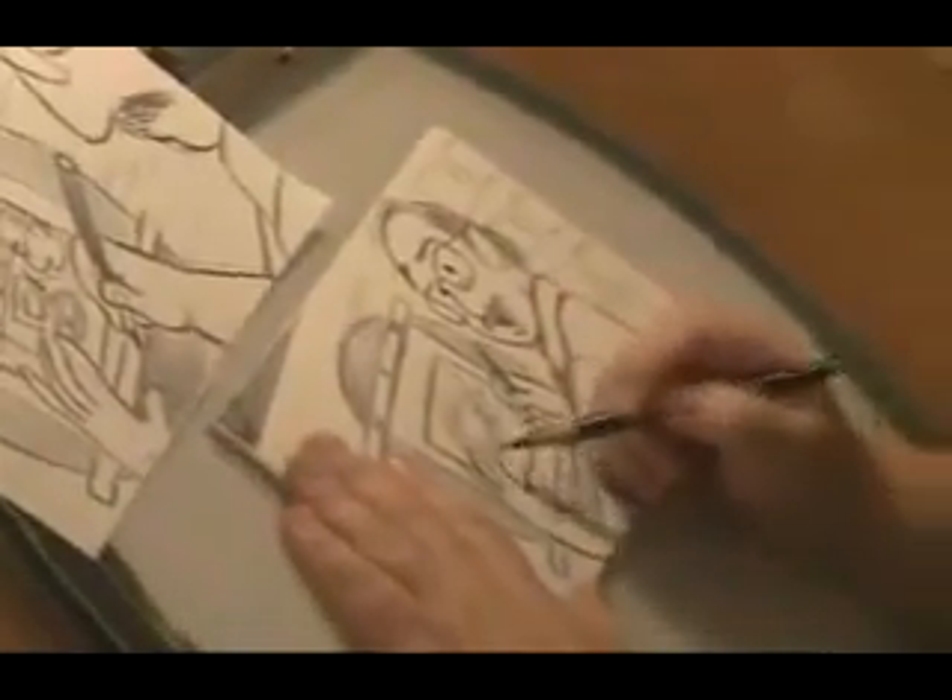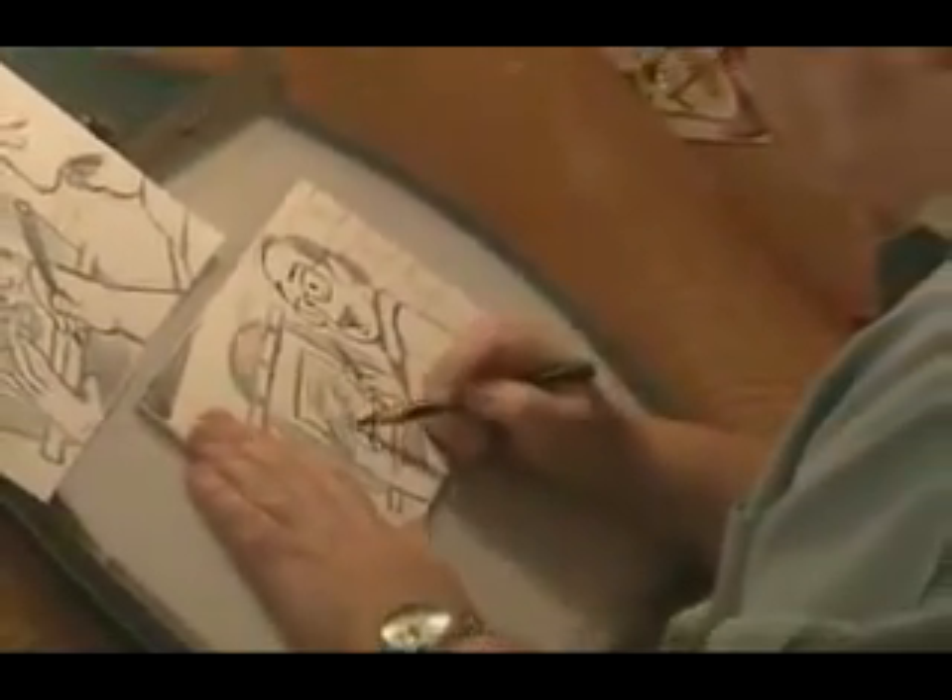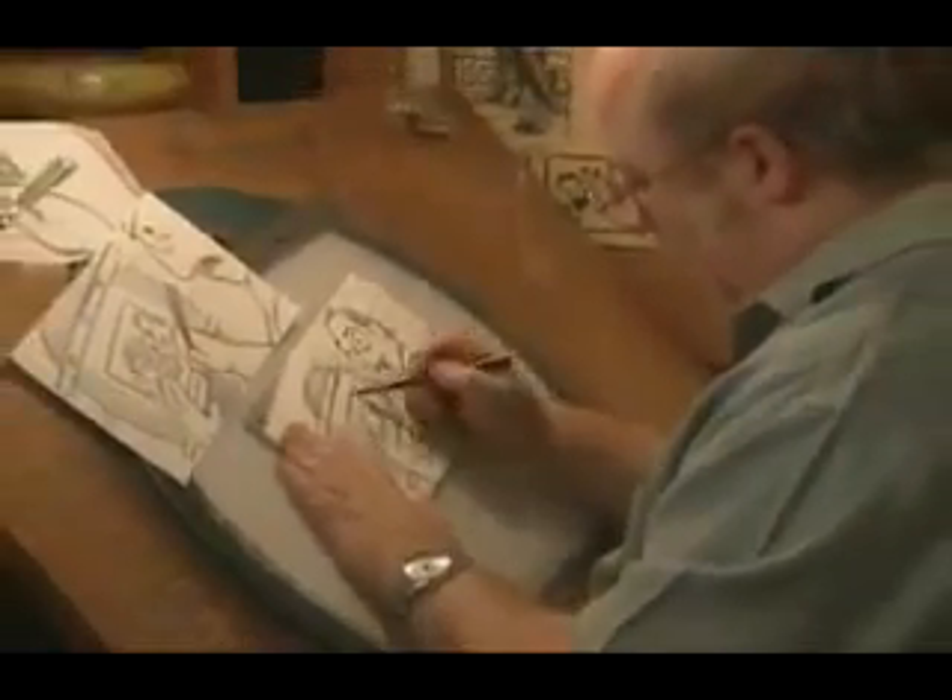A great storyboard artist isn't necessarily Michelangelo, isn't necessarily a fabulous animator. What a great storyboard artist is, is a great communicator.